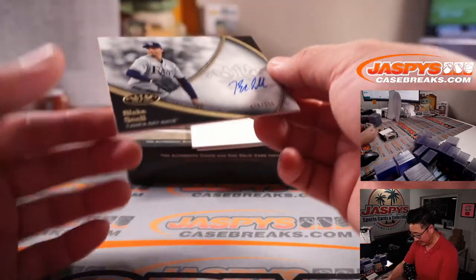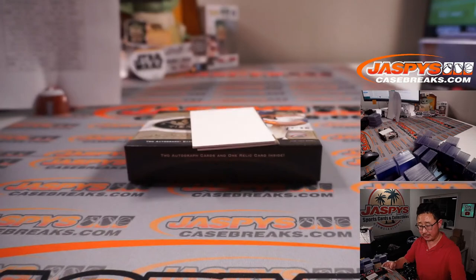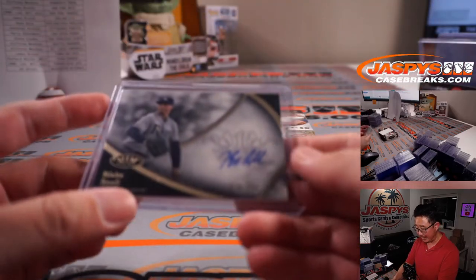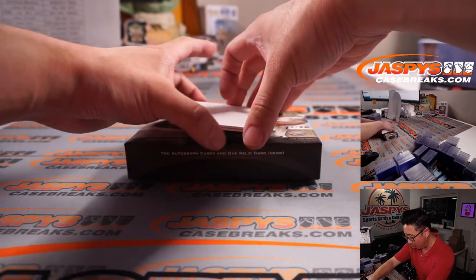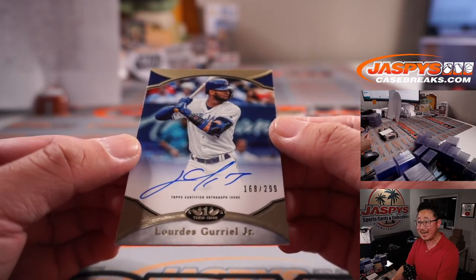And your last two autographs: we've got Blake Snell, Rays Edition, 79 out of 200 — that'll be for Jimmy. And the last autograph here in 2020 Topps Tier 1 Baseball 12 box pick your team number 24 is going to be Lourdes Gurriel Jr., 168 out of 299.